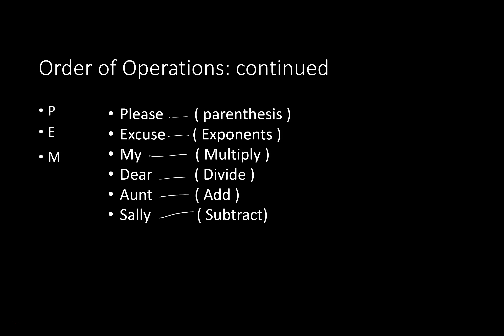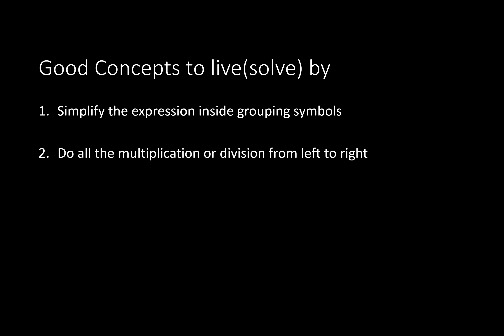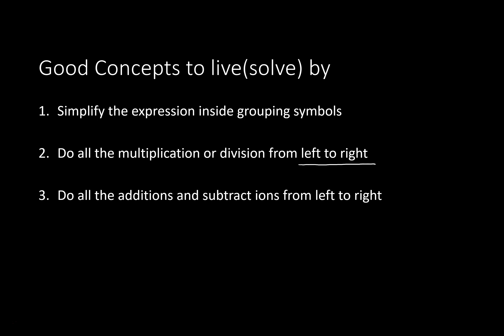So here are some other good concepts to solve these by. Simplify the expression inside the grouping symbols first. Then do all the multiplications and divisions from left to right — that's the key. Then do the additions and subtractions from left to right.